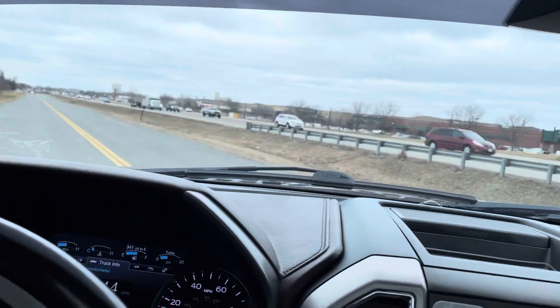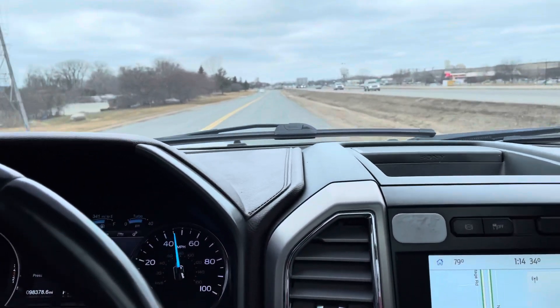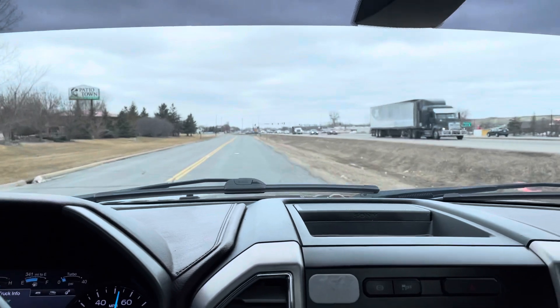And this thing is quick, folks. When you step on it, this thing takes off — and it sounds real nice. It doesn't smoke. It starts right up. The remote auto start works. It's a solid, solid truck.